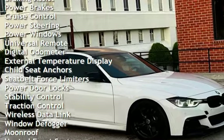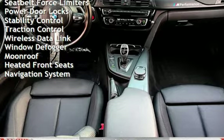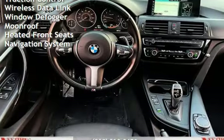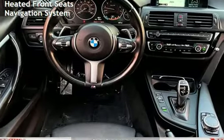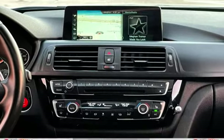Braking Assist, Power Brakes, Cruise Control, Power Steering, Power Windows, Universal Remote, Digital Odometer, External Temperature Display, Child Seat Anchors, Seat Belt Force Limiters, and Power Door Locks.